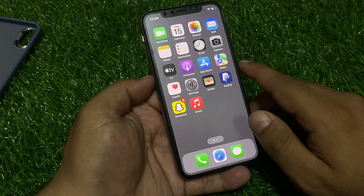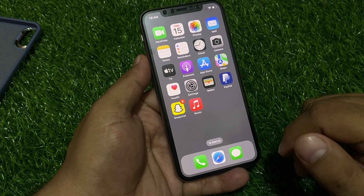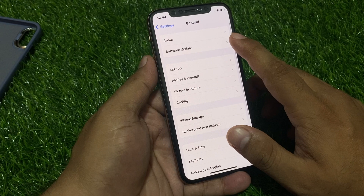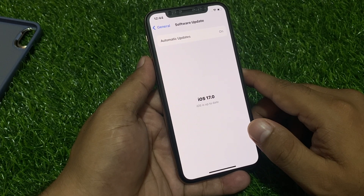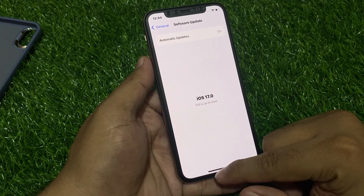If all solutions are not working on your iPhone, simply check for an iOS update. Tap on the Settings app, tap on General, then tap on Software Update. If an update is pending or available, simply download and install the update and fix your problem.